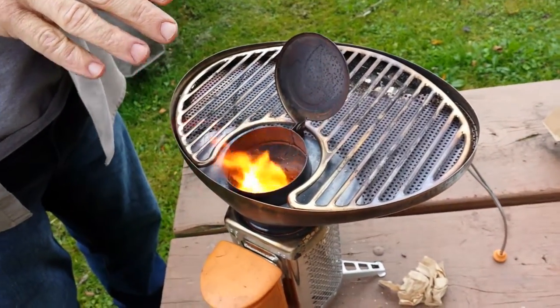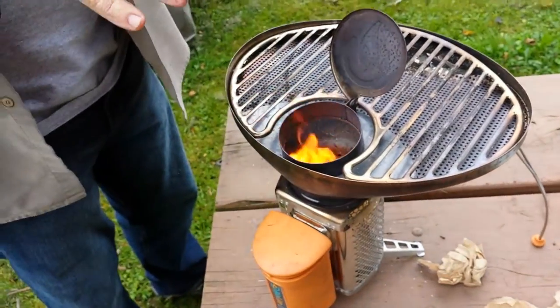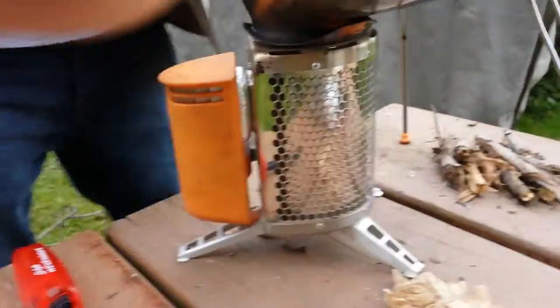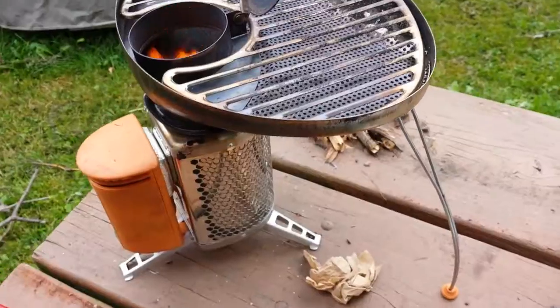Every once in a while, if it doesn't get air it cools down and the smoke will puff out. But the smoke is basically hydrocarbons — it's basically organic gas.